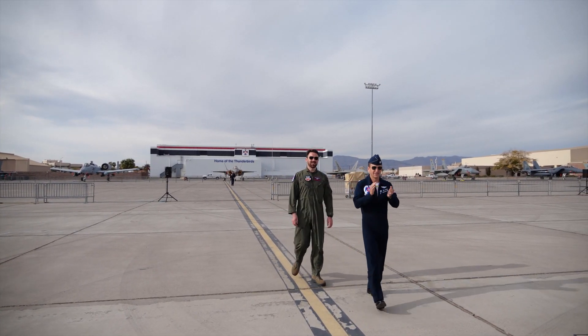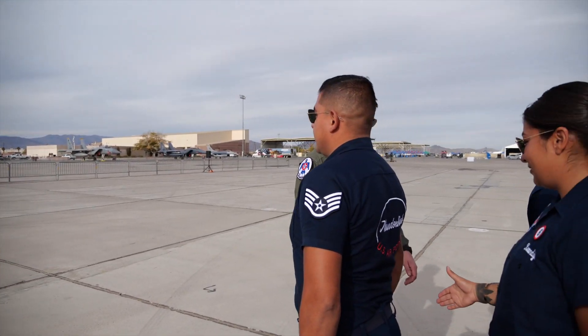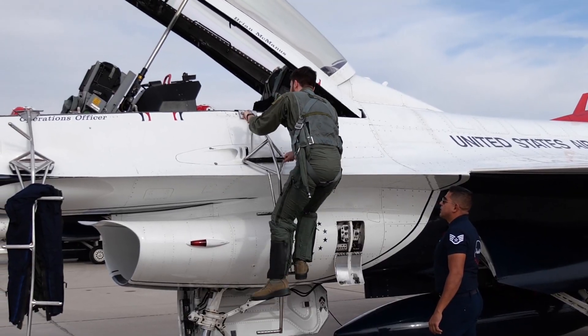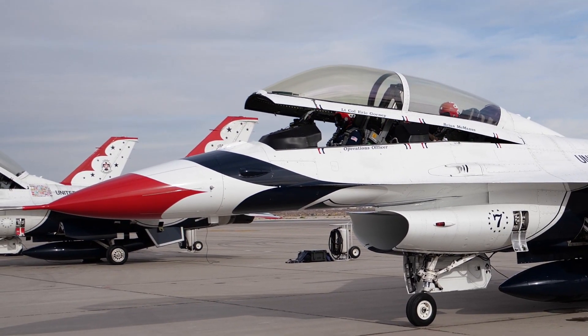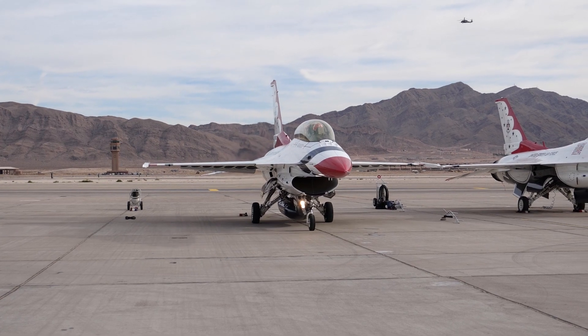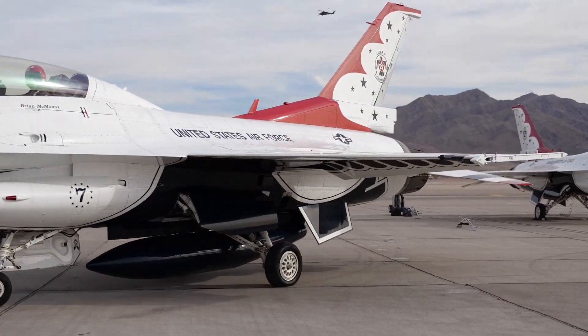So last month I got to fulfil a dream of mine. Somehow this nerdy boy from the west of Ireland got invited to fly with the United States Air Force Air Demonstration Squadron known as the Thunderbirds. Now you know I'm going to explain the science and history behind high G manoeuvres, but getting this first hand experience with high G really gave me a better understanding of not only how it works, but how it feels.